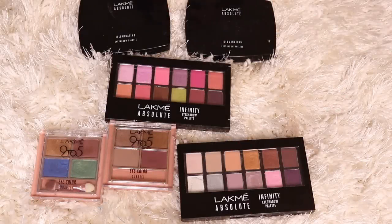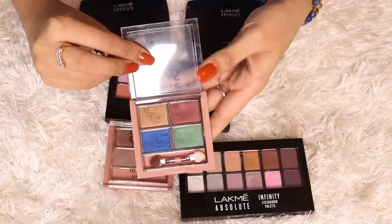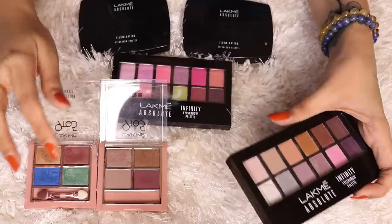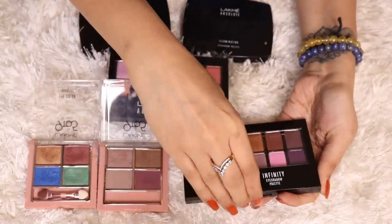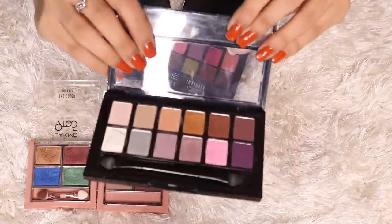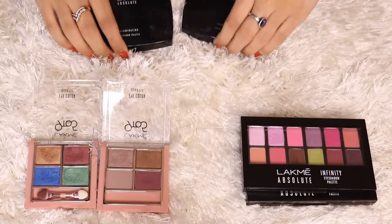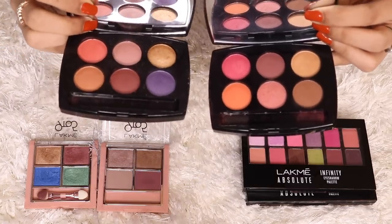Moving on to brands easily available in India, starting with Lakmé. I've got these eyeshadow quads — they're pretty nice and travel-friendly; if you're into neutral eyeshadows, they're perfect. These are their latest Infinity eyeshadow palettes — I've got two shades, one colorful one. And these are the Illuminating eyeshadow palettes — the Peach one and the Nude Peach.